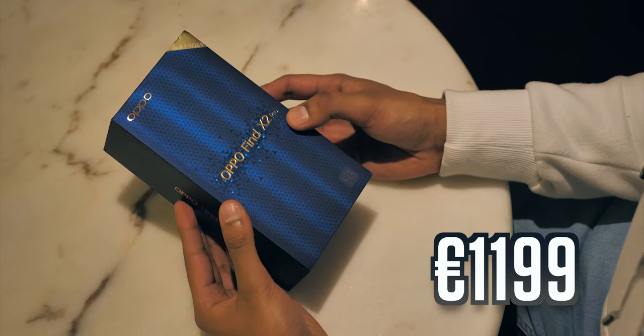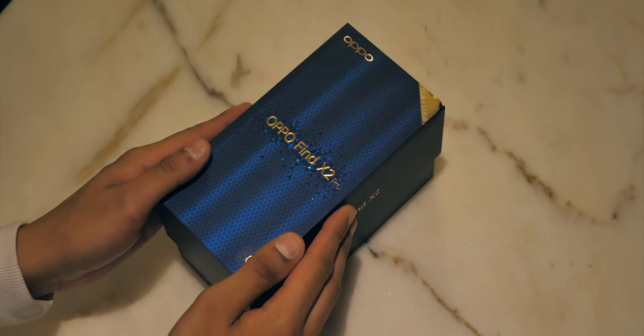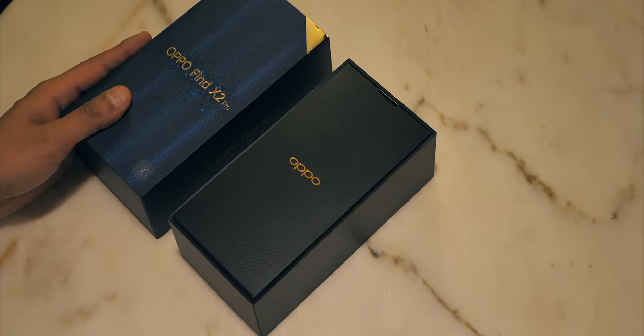Nonetheless, I've seen a lot of phone retail boxes. This is top 5. And there's quite a lot of fun stuff inside. Taking the lid off, that textured finish continues underneath.